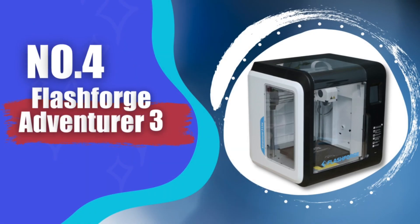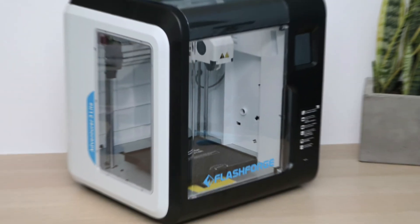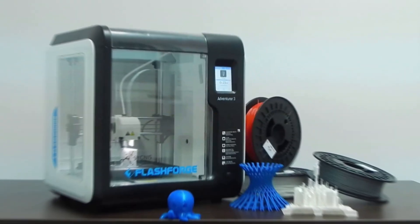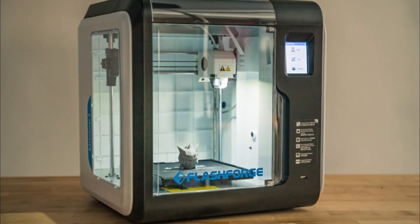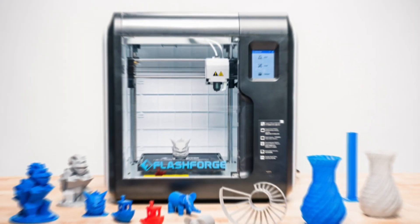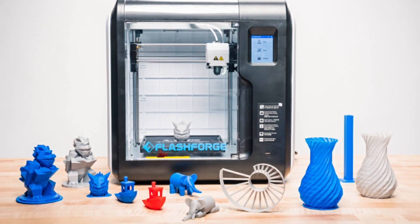Number 4: Flashforge Adventurer 3 — Best 3D Printer for Beginners. The Adventurer 3 is the best choice for family, school, workshop, and 3D printing beginners. The friendly interface design and easy-to-use powerful functions make 3D printing easy. With the Creative Filament Feeding design, you just need to insert the filament into the inlet and wait for it to load to the nozzle automatically.